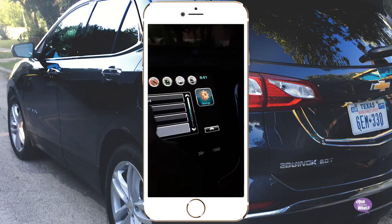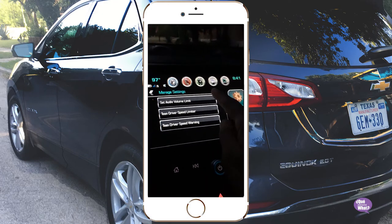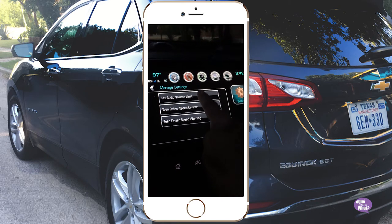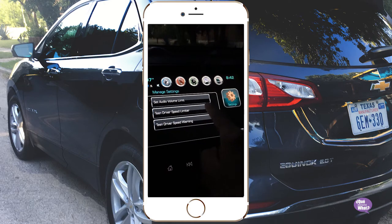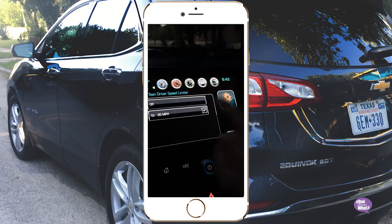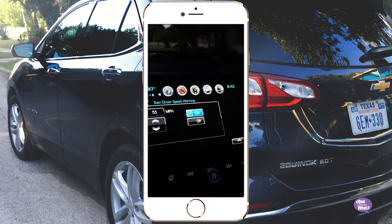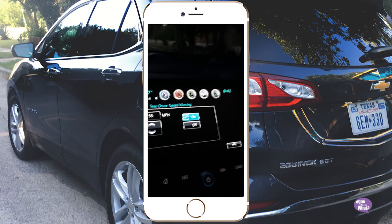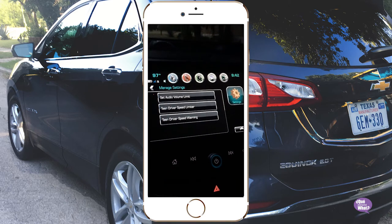And you can also set and manage the settings. You can say how loud the volume can be — you can set a limit. You can set a teen driver speed limiter to let them know how fast they can go. And then the speed driver warning gives more warning when you're going over a certain mile per hour. Those are just some of the settings you can use for teen drivers.